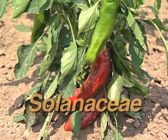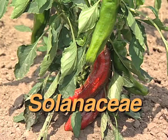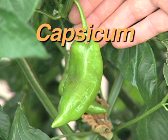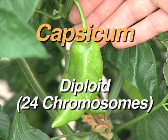Peppers belong to the family Solanaceae, along with tomatoes, potatoes, and eggplants. The pepper genus is called Capsicum, which contains about 27 species. They are all diploid and while some wild species have 13 pairs of chromosomes, most have 12 pairs of chromosomes.